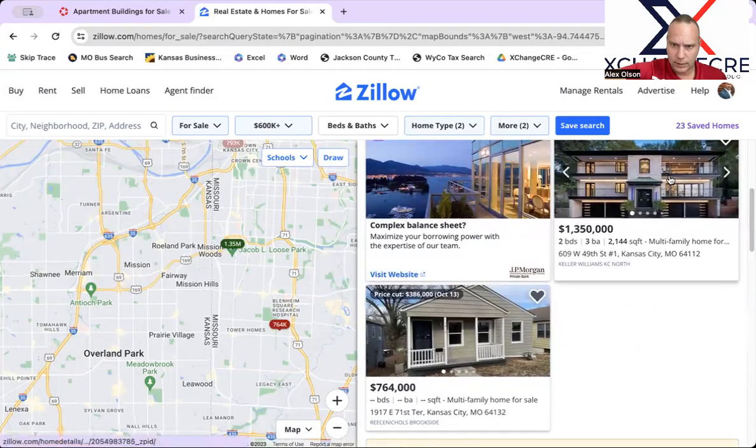Another duplex here — I think it's a duplex for $1.35 million, but it's on the Plaza, so that's something interesting. It looks like brand new construction or completely remodeled. And then there's also a package of single-family homes. So that's everything we've got on the market — on the MLS here in Kansas City and on LoopNet.